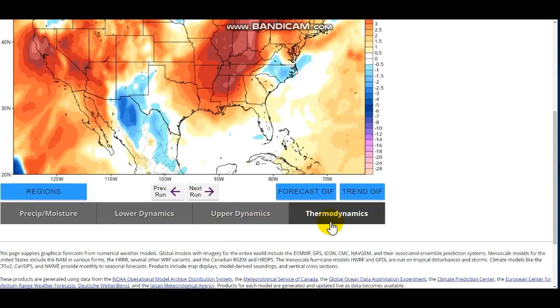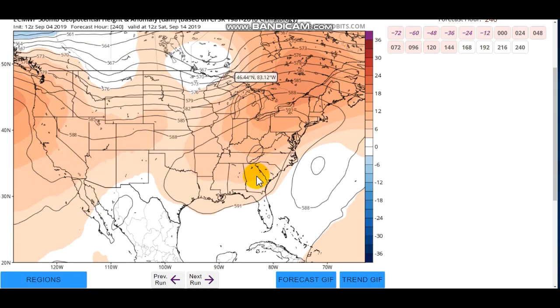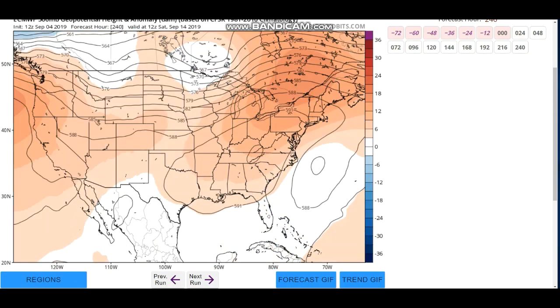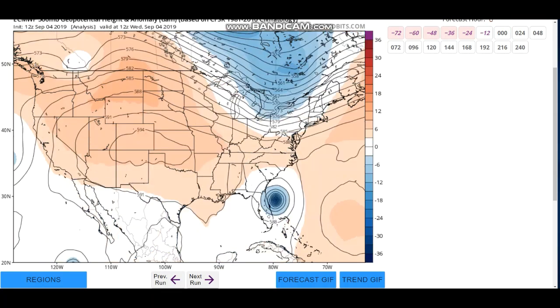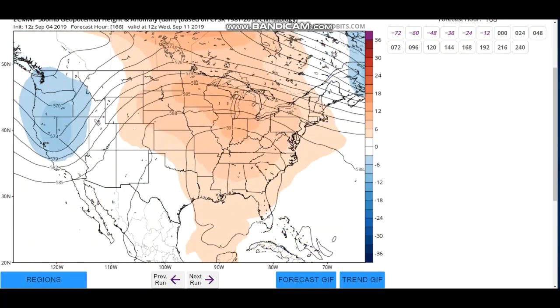The European model only goes out to 240 hours, but it's also showing some warmer temperatures. Remember, I did call for a chilly September, so you may think this doesn't line up with what I said. But this is only a short period — 240 hours — and you can still see that through about the 6th and 7th it'll still be rather chilly through this weekend. It's only afterwards, maybe a week of warmth. Just because I think September will be cold overall doesn't mean there won't be a couple of days or even a week of slightly warmer temperatures.